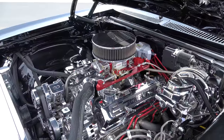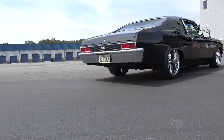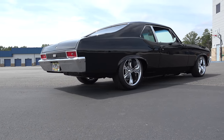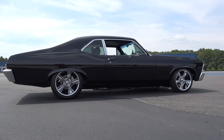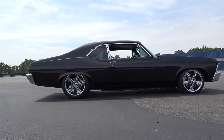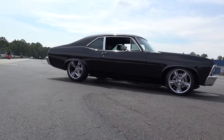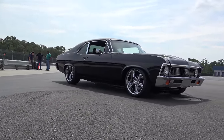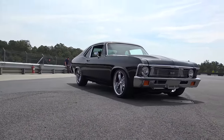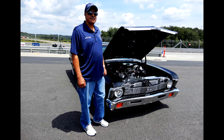How much horsepower are you getting out of it? It's dynoed at 525. That's a lot out of a little package. I got it for a driver, not to hot rod it around. Right now it's a brand new build — it's got 400 miles on it. As I break it in I'll change things as needed. I wouldn't change anything about the way it looks though — I think you nailed it.